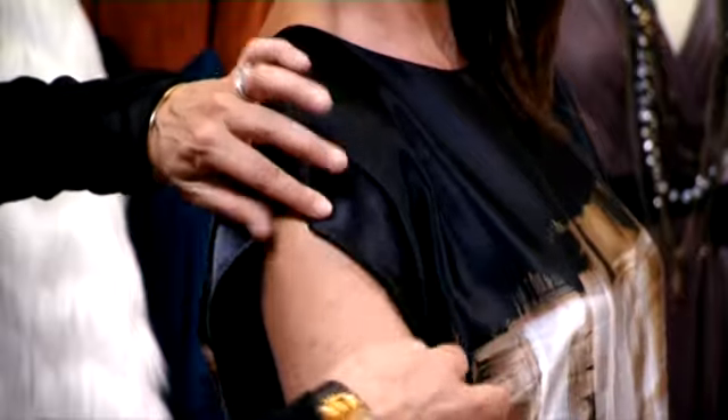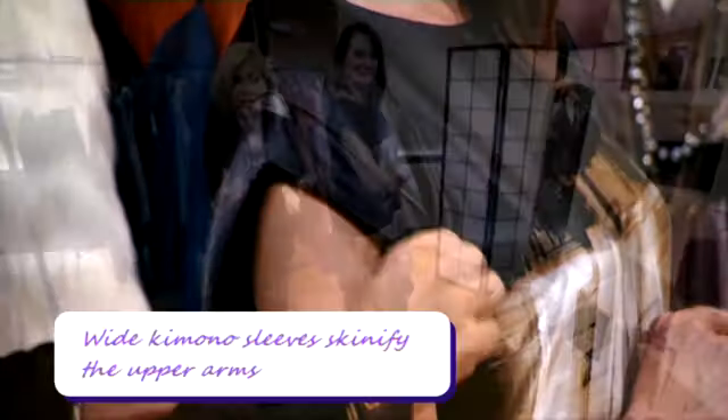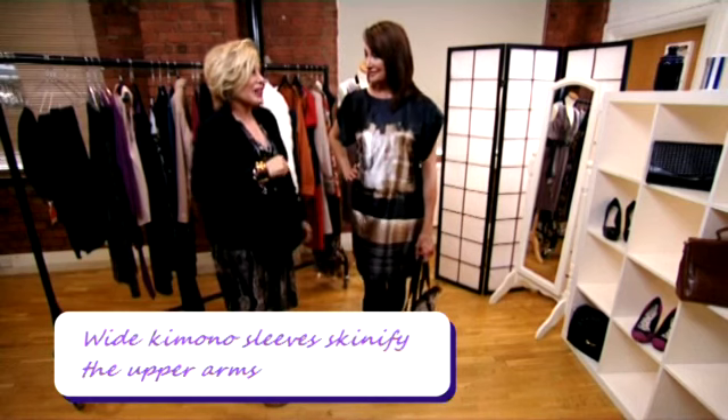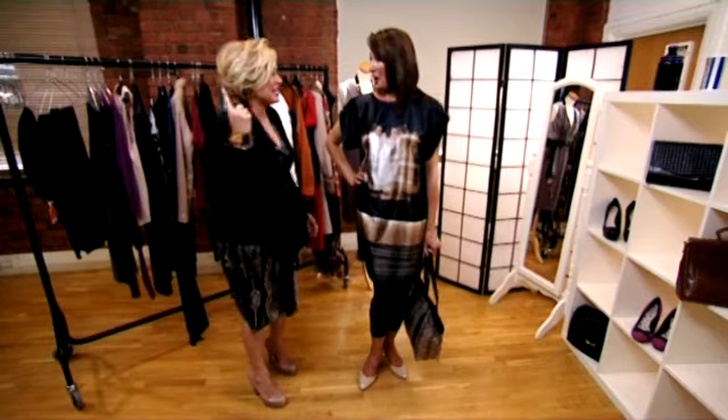Another pet peeve for women is the tops of their arms. Now this dress really deals with this issue because it's got kimono sleeves, which cover the tops and are wide. Because it's wider, it makes your arms look skinnier — it's skinifying. Now Anita, time is getting on, and it's time for you to go to the party. I've got something big and fab and glamorous for you to wear — it's a beautiful white faux fur coat, and this just screams Hollywood glamour.